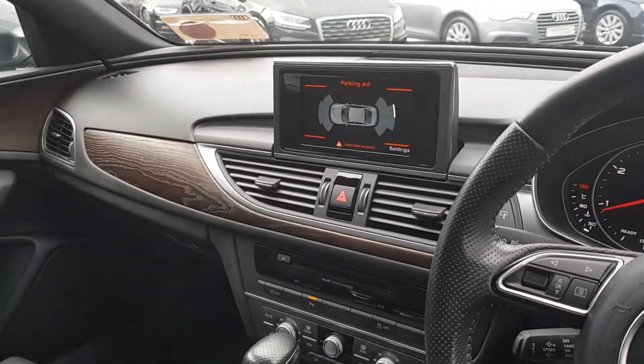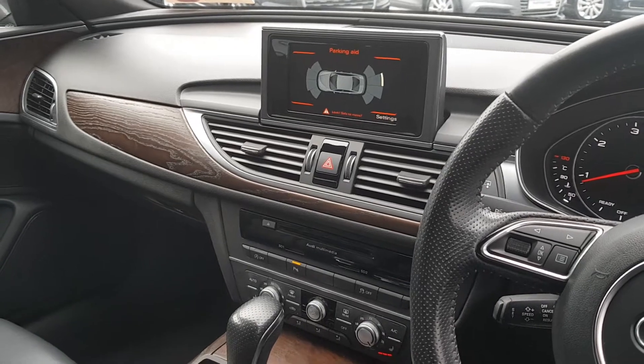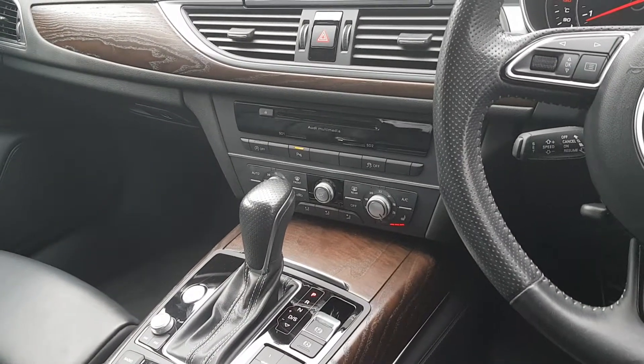Inside we have our pop-up MMI screen allowing us to access basic features such as Bluetooth for telephone calls and music streaming. We have our parking aid with an 8-zone diagram. We have dual zone climate control, air conditioning, and stop-start technology.